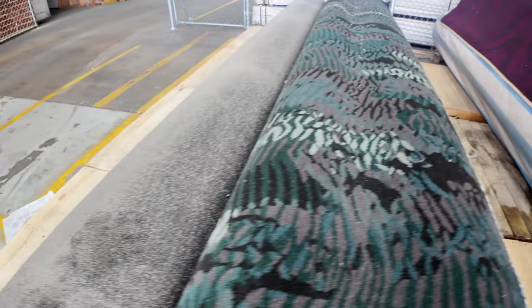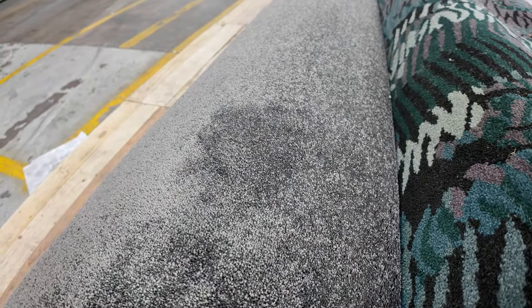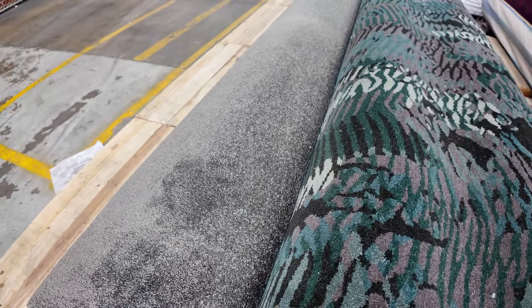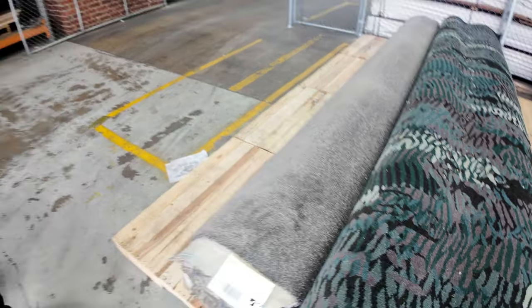We finish off the end here with a nice roll of grey twist pile. That is lot number 174, a 16 metre roll. It'll probably sell for around $50 a metre because it's a fantastic looking carpet, great colour, nice thick pile. So it's a good way to finish off.